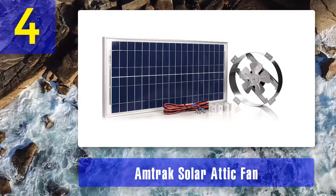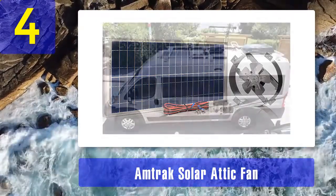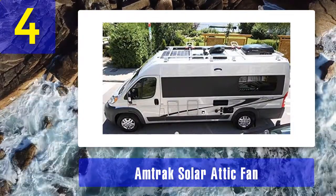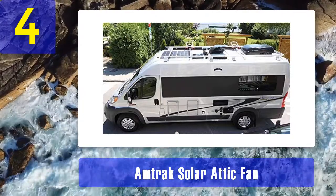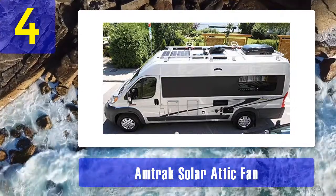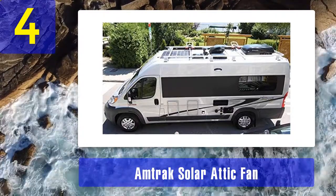One of the things I liked about this solar fan is its powerful 40-watt motor, which is not as noisy as other products in the same category. This fan is effective in ventilating homes, RVs, or garages. With proper ventilation, it can prevent moisture buildup that would otherwise lead to mold and mildew growth.